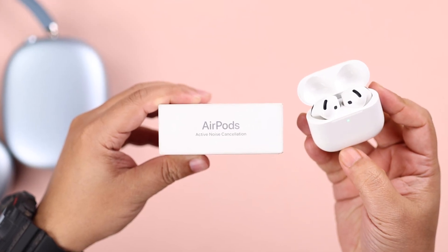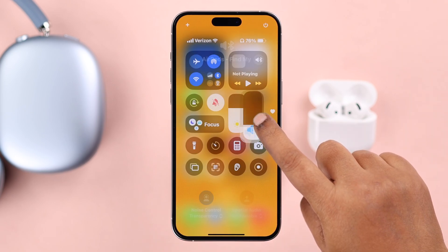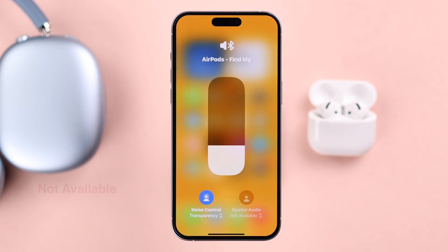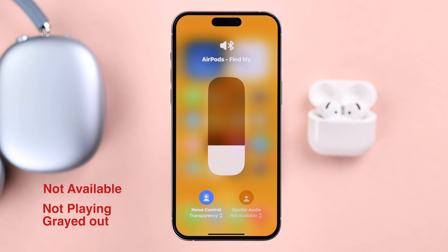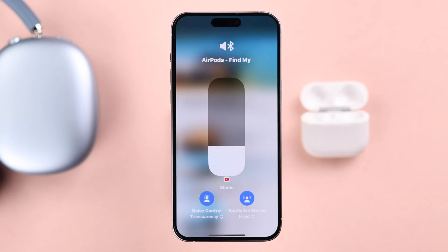Some users are facing an issue with their AirPods 4 ANC where personalized spatial audio isn't working on their paired iPhone. It's either showing 'not available,' not playing, or it's grayed out. Whatever your problem is, let's fix this together.